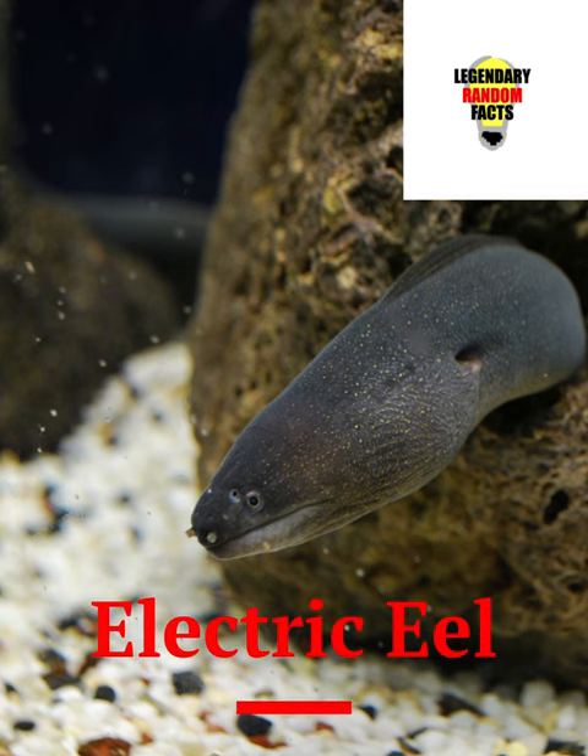The electric eel, found in the Amazon River, can generate an electrical charge of up to 800 volts. They have an unusual hunting strategy because they usually live and hunt in murky waters.